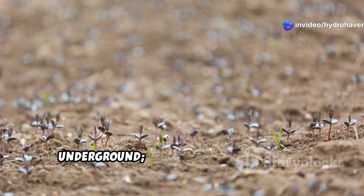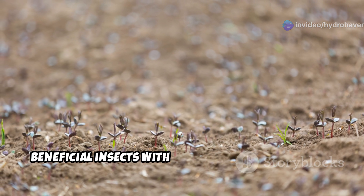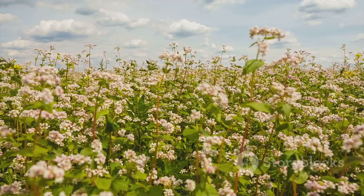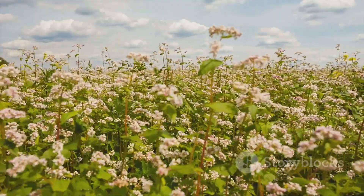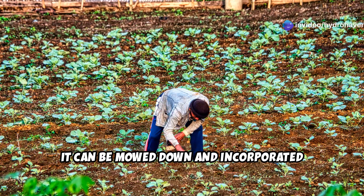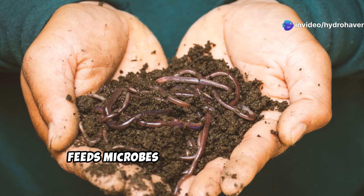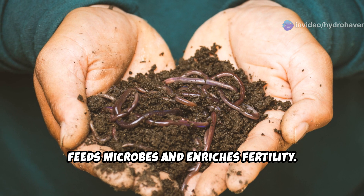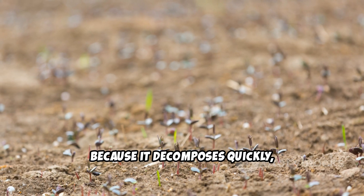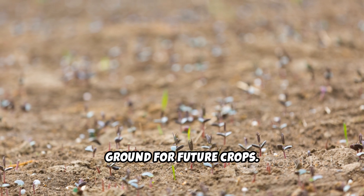Buckwheat isn't just beneficial underground — its above-ground benefits include attracting pollinators and beneficial insects with its delicate white flowers. Once it reaches maturity, it can be mowed down and incorporated into the soil, adding a burst of organic matter that feeds microbes and enriches fertility. Because it decomposes quickly, buckwheat is perfect for preparing the ground for future crops.